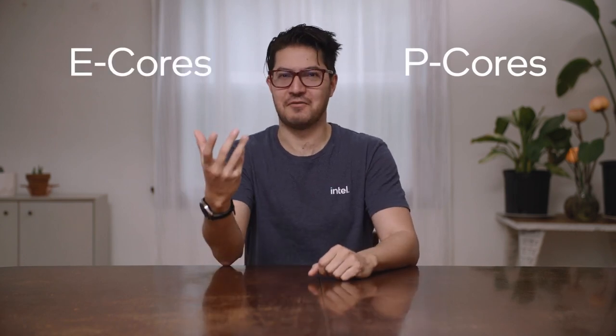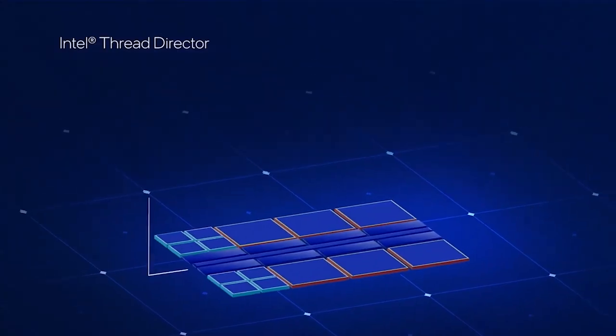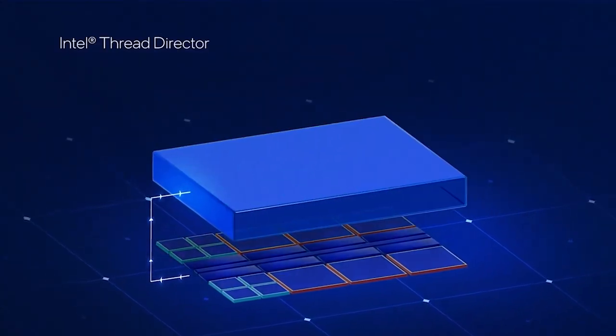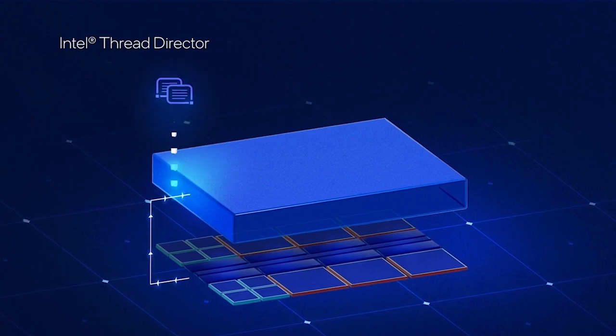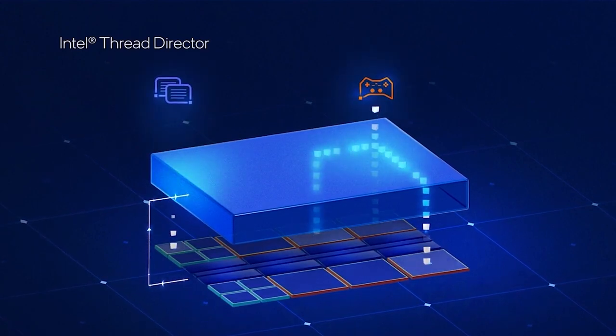Credit goes to the 13th Gen Intel Core processors that mix performance cores tuned for speed with efficient cores designed for multi-threaded scale and everything else you've got going on in the background, while Intel Thread Director technology works with the OS to distribute work intelligently across the cores — deciding what workloads go on which cores.